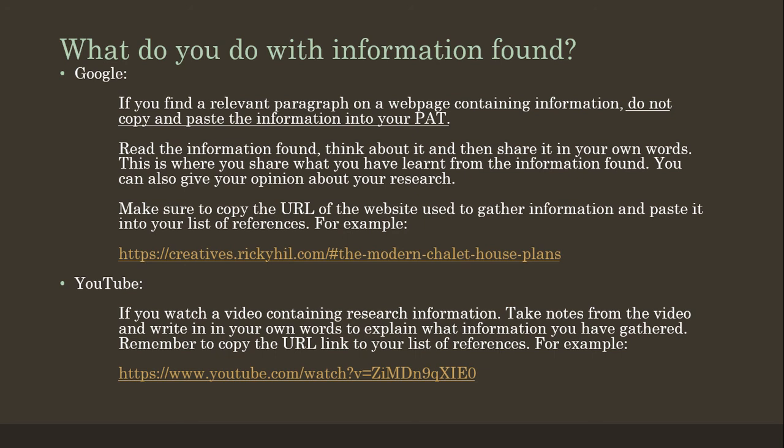With YouTube — if you watch a video containing some research information, take some notes down on a piece of paper and write what you see in the video in your own words, explaining the information you've gathered. Remember to copy the URL link to your list of references. For example, if you have to design a small kitchen in your plan, that is an example of a good YouTube video to watch.